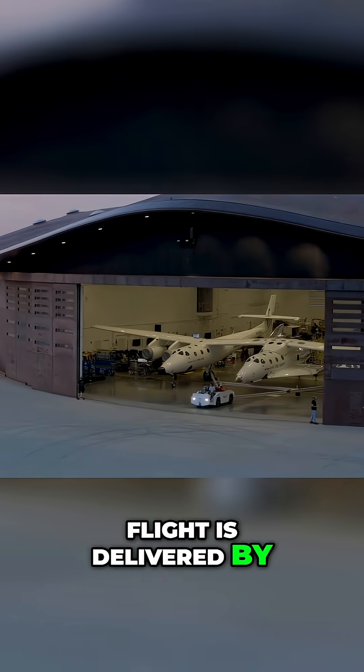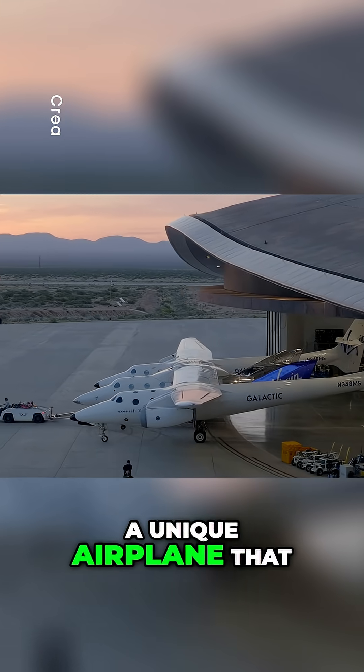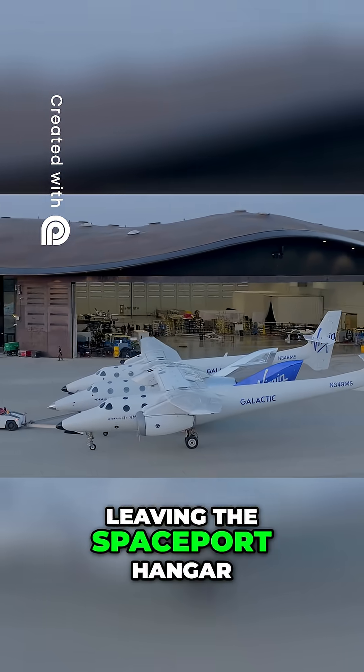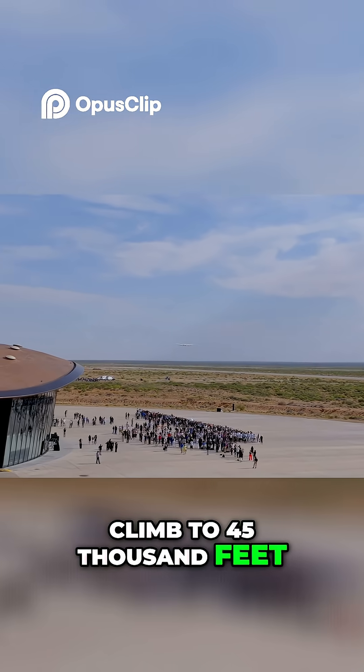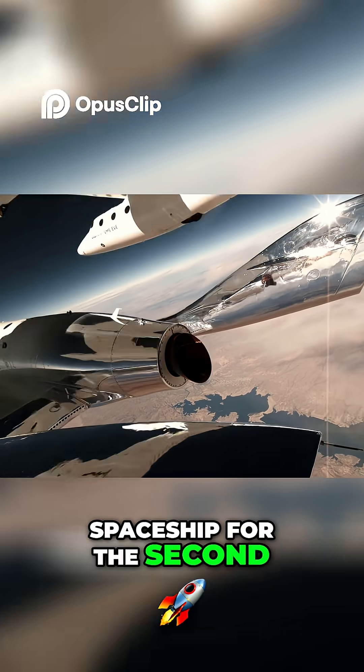The first stage of flight is delivered by the mothership, a unique airplane that begins the day by leaving the spaceport hangar, taking off for a climb to 45,000 feet, and then releasing the spaceship for the second phase of flight.